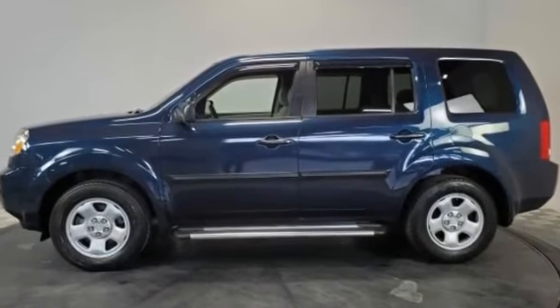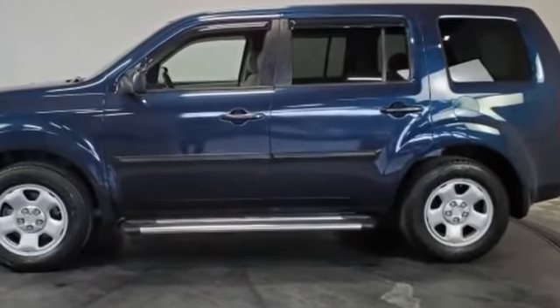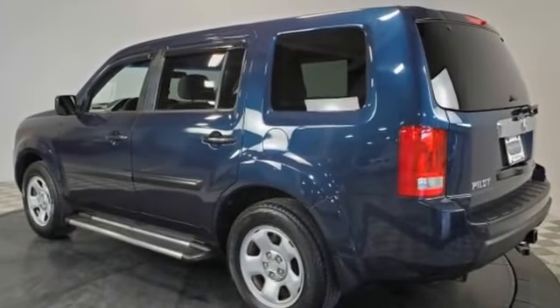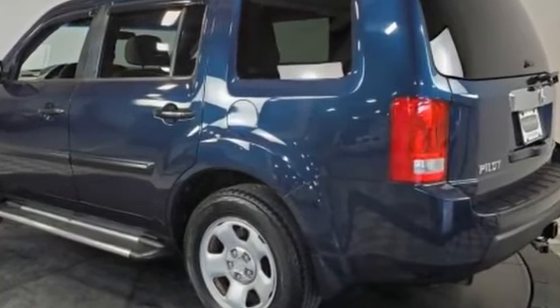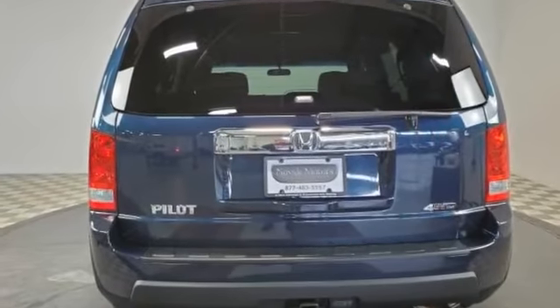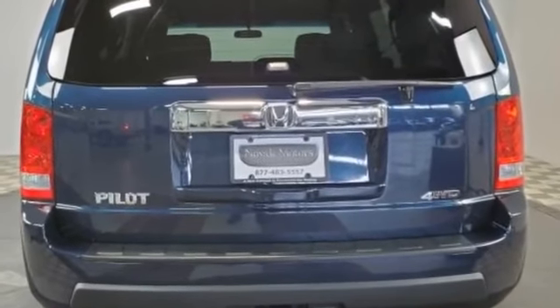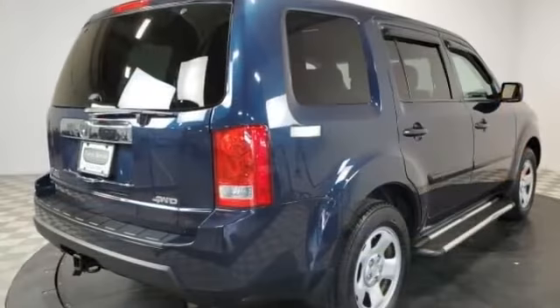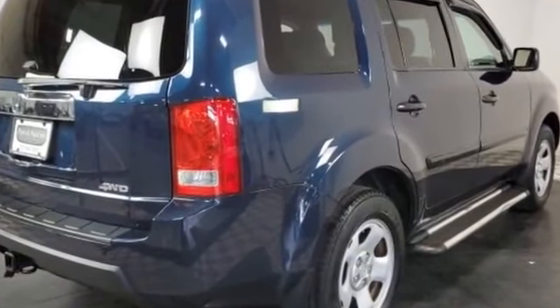Brake assist, power outlet, keyless entry, front bucket seats, engine immobilizer, automatic headlights, auxiliary input, stability control, passenger side airbag sensor, limited slip differential, adjustable steering wheel, daytime running lights, traction control, and cruise control. Call today to speak to any of our sales associates.